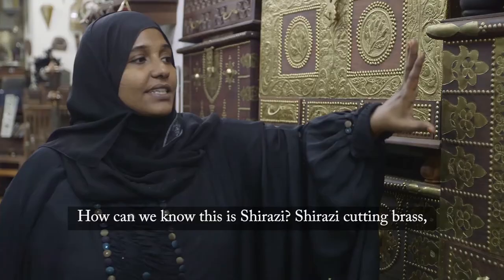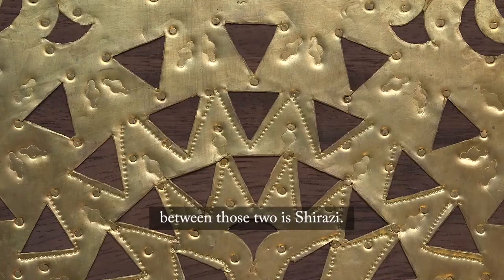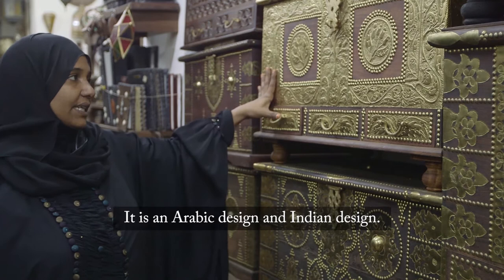The wood is from Iran. The brass cutting between the wood pieces is called a shirazi. All the brass cutting, we call it shirazi — it's a Persian original from Iran. And this part is the sultan's design — it was Arabic design and Indian design.